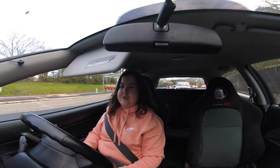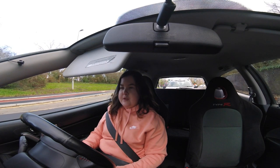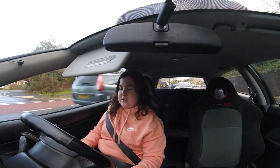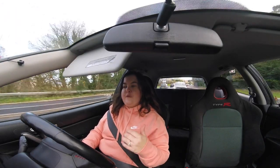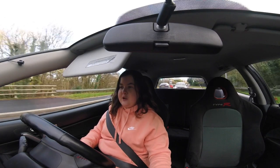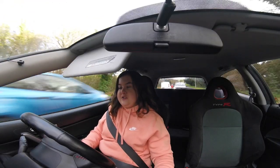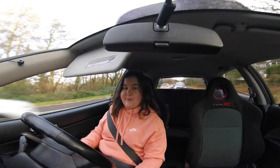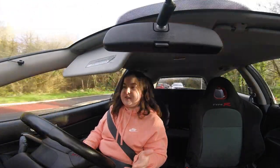Welcome back to another video on the Driven 24/7 Automotive YouTube channel. I'm in my Type R today. Although me and my family have owned a few brand new cars, I've never really documented the collection of a brand new car on the channel — and that's what this video is about. Today we're going to collect a brand new car for my parents, my mum and dad.